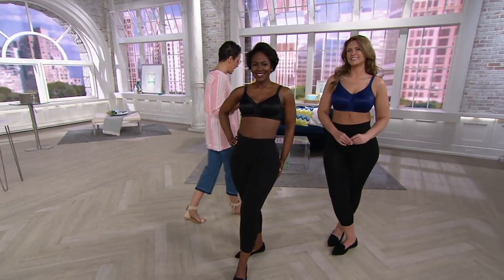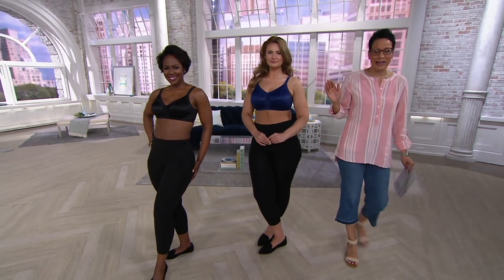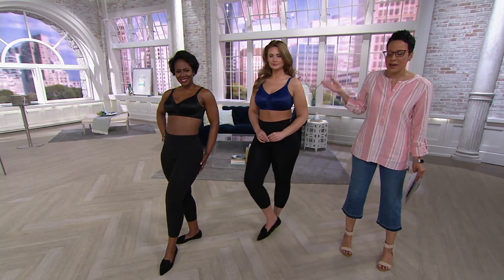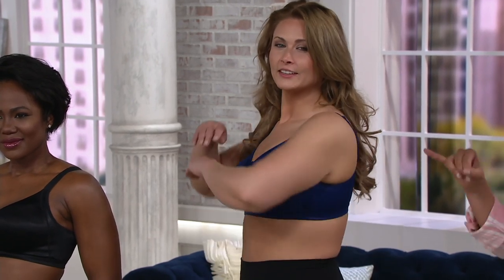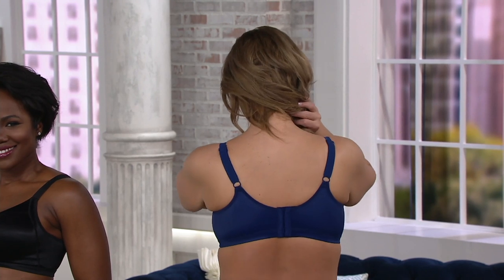Zakiya is a 34D and Taylor is a 38DD, and what you're seeing is beautiful support, beautiful uplift, done in a bra from Bali, a company that knows how to really support women. This is the set of two double support soft touch wire-free bras. Neither of these D and Double D women are wearing a digging-into-their-rib-cage wire bra. They've got lovely coverage, modesty up at the top, a beautiful bow.